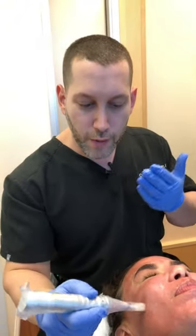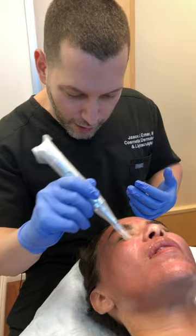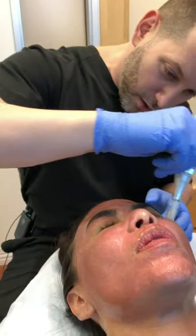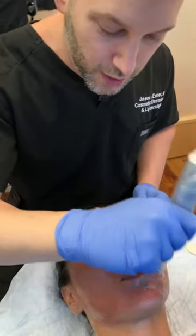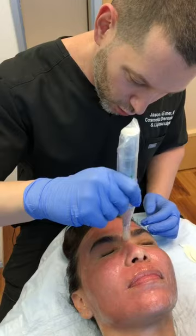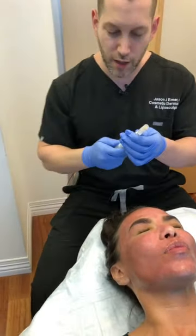You can get a little closer to the eye to tighten the eye, tighten the crow's feet, and tighten up the brow. After the treatment, we're going to give her some product to take home tonight and she'll start her skincare immediately to really tackle the melasma. But that's microneedling with PRP for facial rejuvenation.